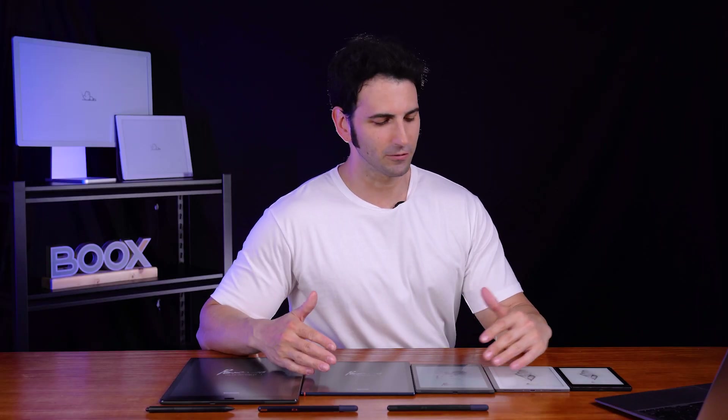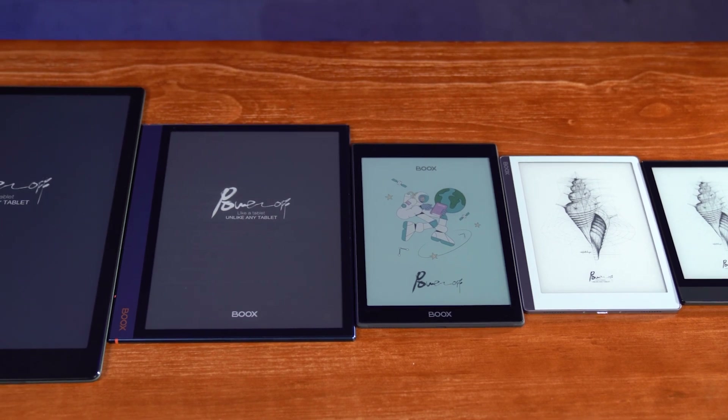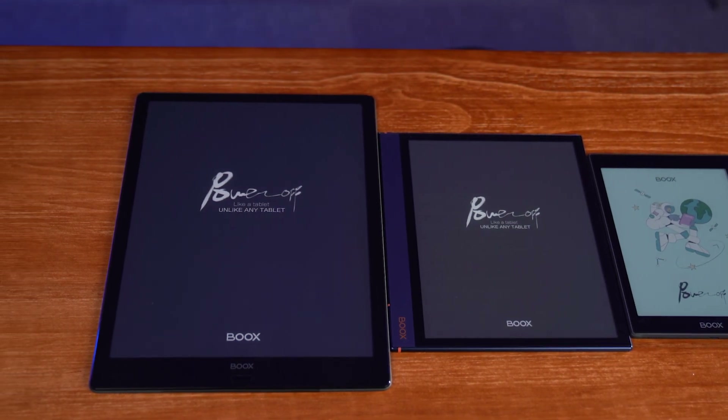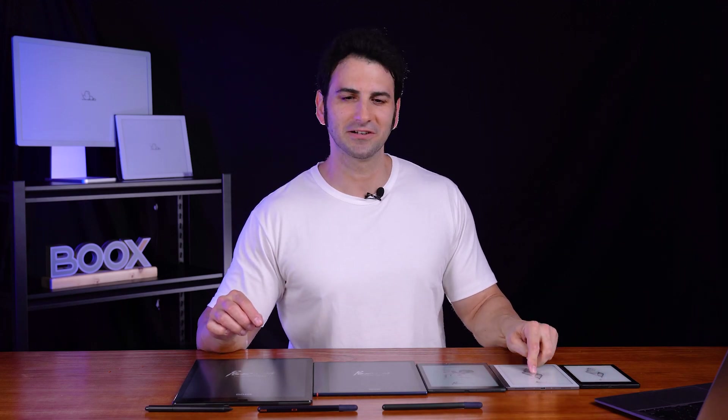Some readers have trouble figuring out which books tablet they should get. So in this video we're going to go over each books tablet, its size and features, to figure out which one is best for you. Let's start with the six-inch Poke and the seven-inch Leaf series, and then work our way up to the larger tablets.